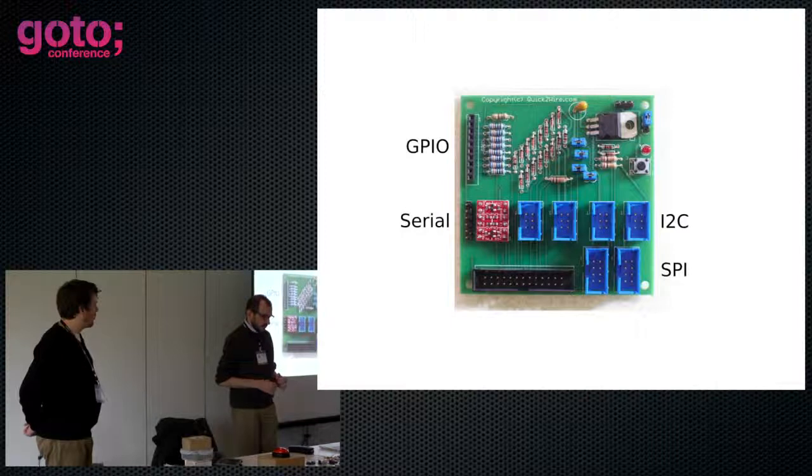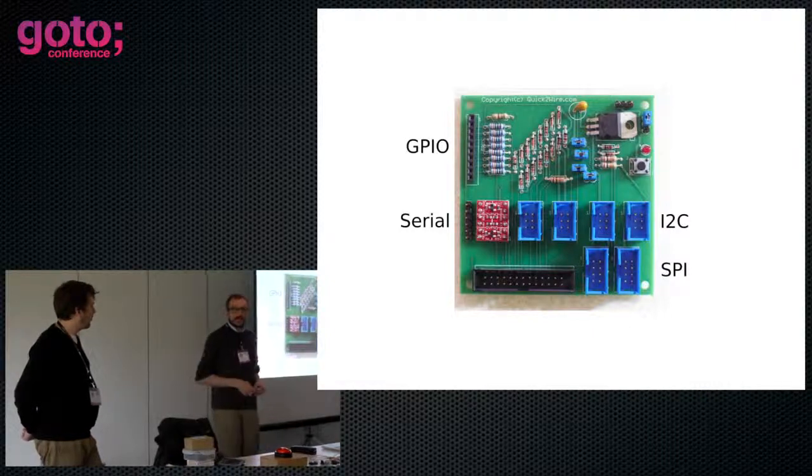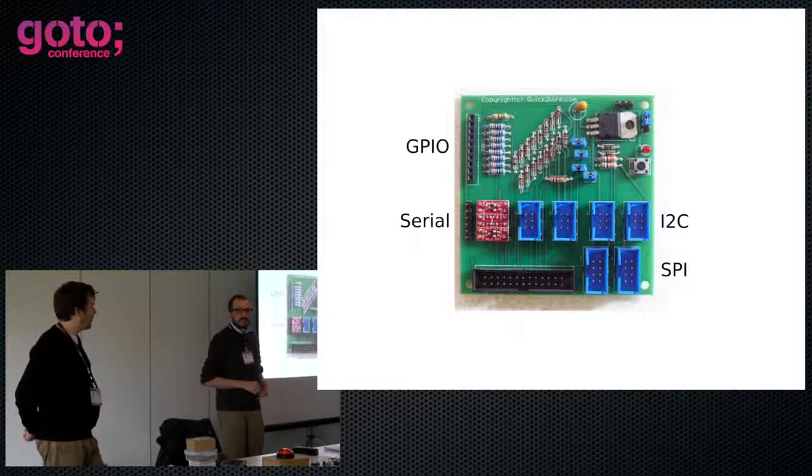There are a couple that we've seen recently. One is called the Gertboard — from a chap from the Netherlands, I think. He's a bit more hardcore than us, so you get a bit more lower-level access, but it's a bit less helpful.